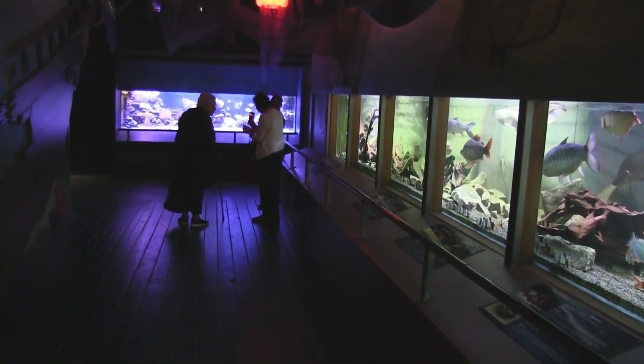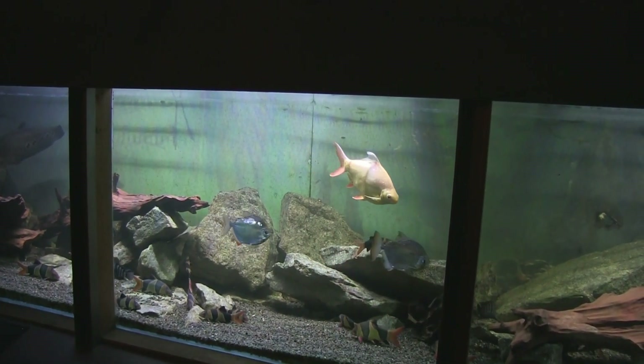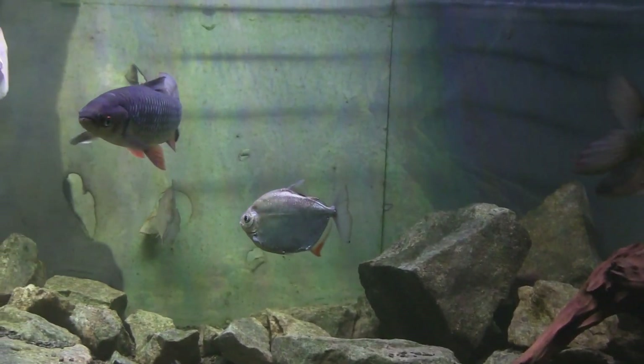First, the fish. I wonder if the fish get bored, swimming around the same tank, even though it is large.